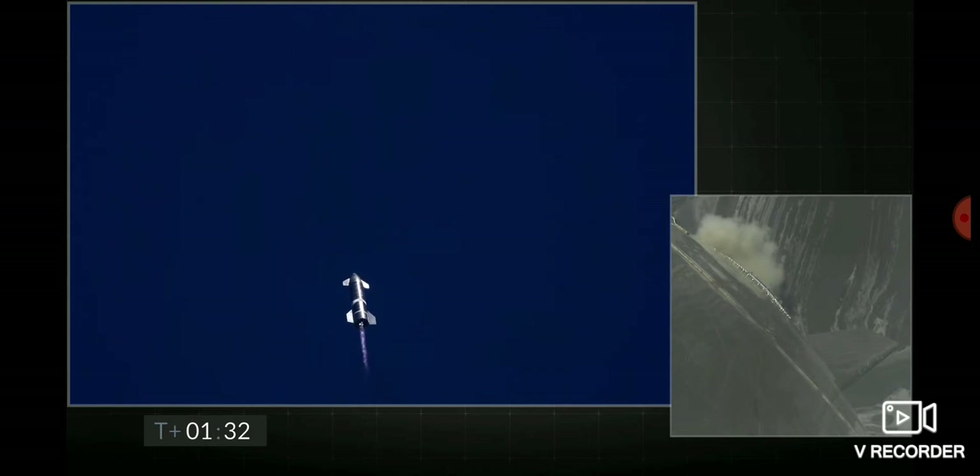At 90 seconds of flight, everything continues to be nominal with Starship. We're just passing through three-kilometer altitude. Next major event is shutdown of engine number three.